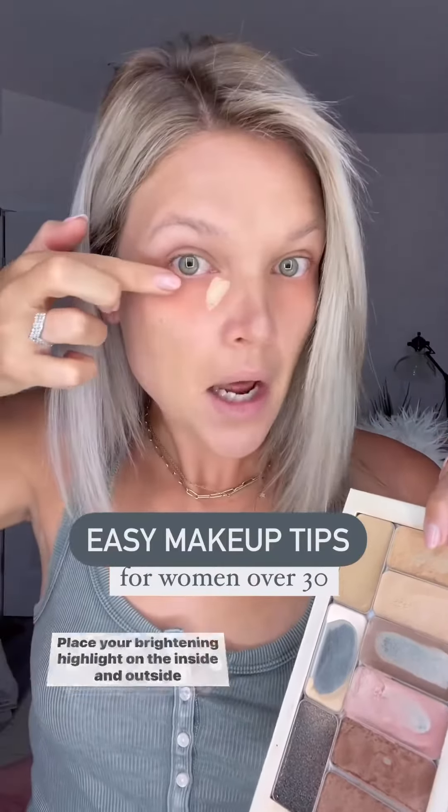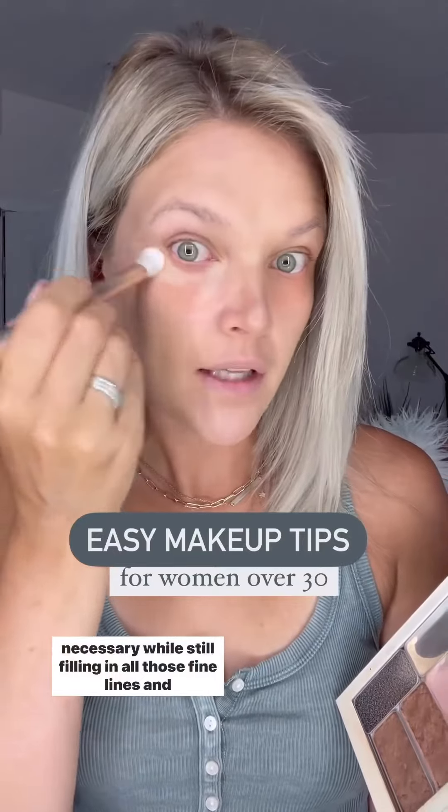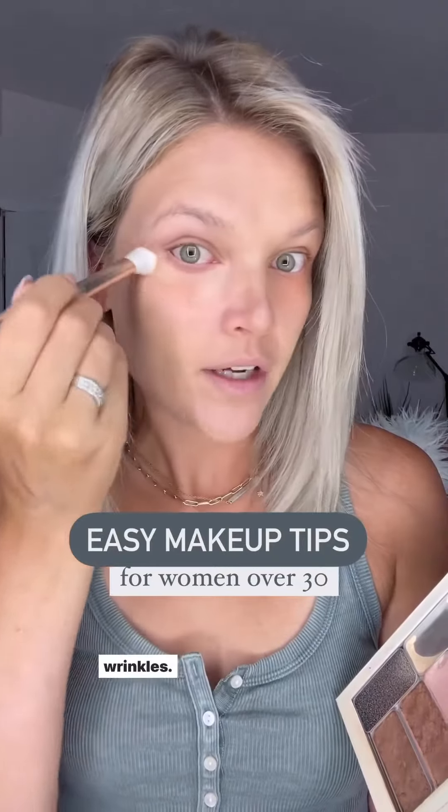Place your brightening highlight on the inside and outside corner of your eye. This will make sure that you have the most minimal product necessary while still filling in all those fine lines and wrinkles.